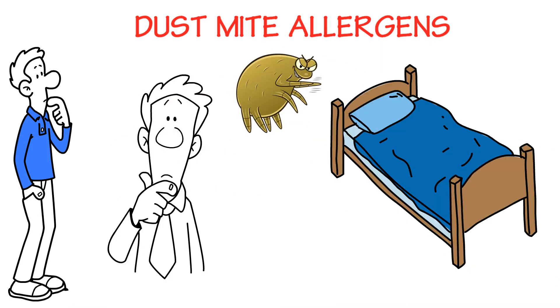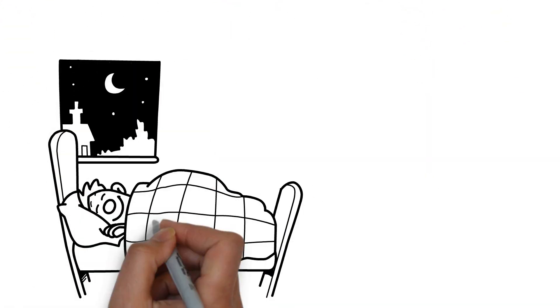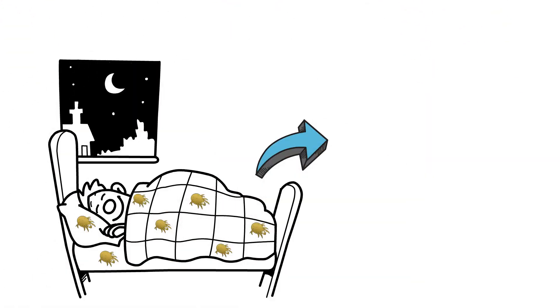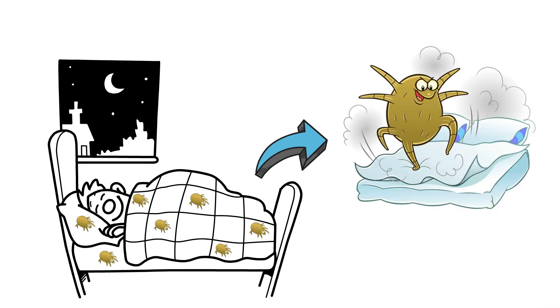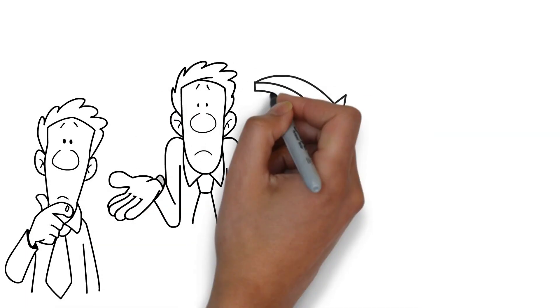Dust mites live in your bedding and are so small you cannot even see them. They thrive and multiply with moisture and darkness, feeding continuously on the dead skin cells you shed while sleeping. More than the mites themselves, you are actually allergic to their fecal pellets that easily become airborne.